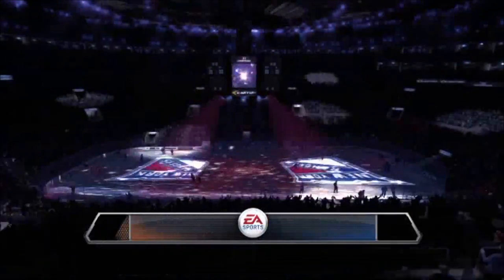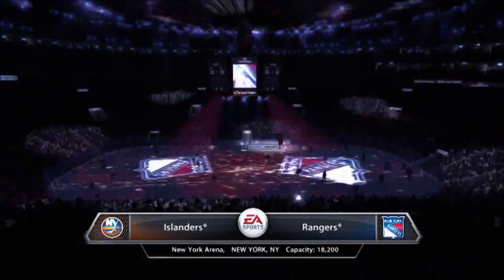Hi, I'm Ben Ross, Gameplay Producer for NHL 13. I'd like to show you some actual in-game footage to showcase some of the great features in this year's game.